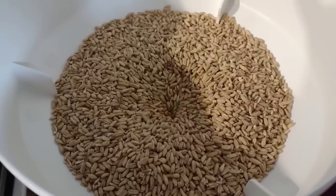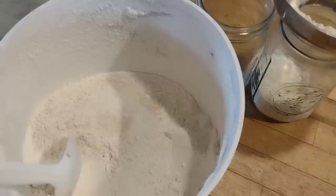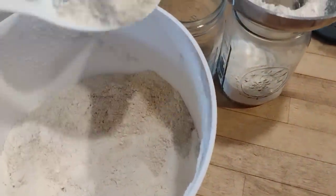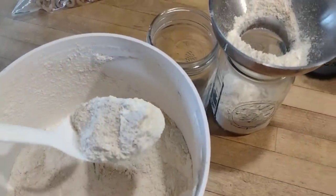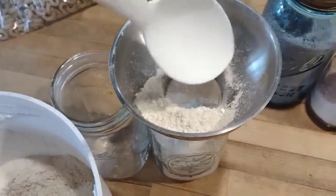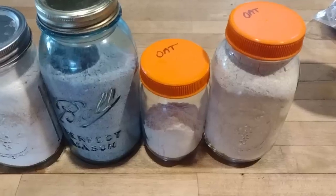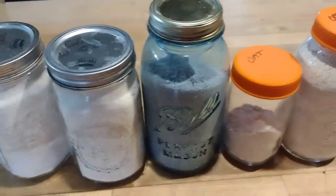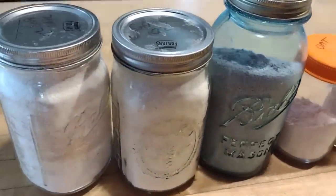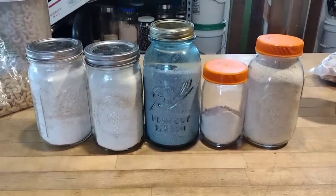I'm just running these through my mill — I have a NutriMill, which I discussed in last week's video. When we're done milling our flours, we put them in jars. It is best to eat freshly ground grains immediately after grinding, but that's inconvenient for a busy mother, so I do a lot of it at once and then store them in the fridge to retain more of the nutrients. So we're all set for the week.